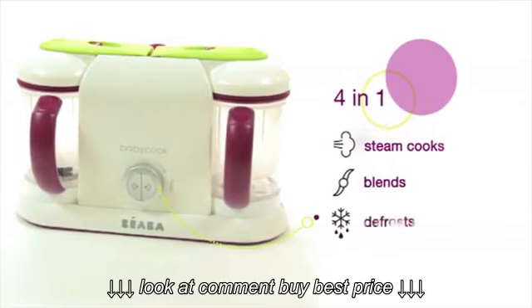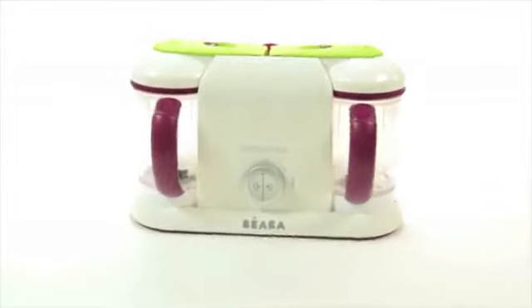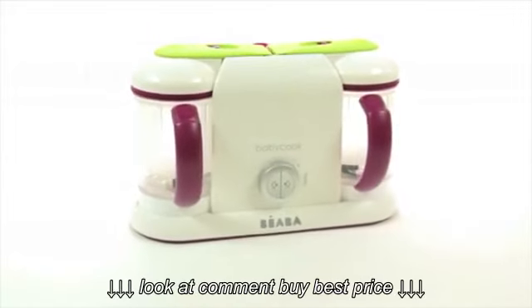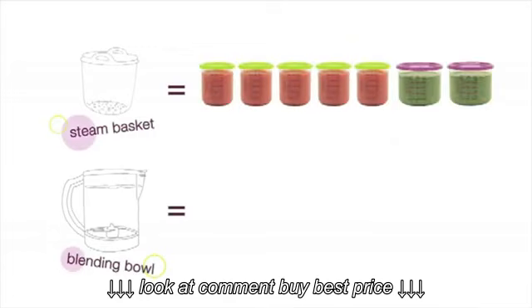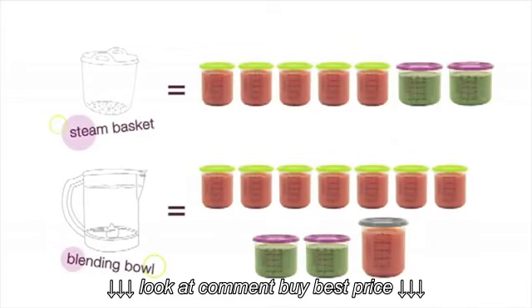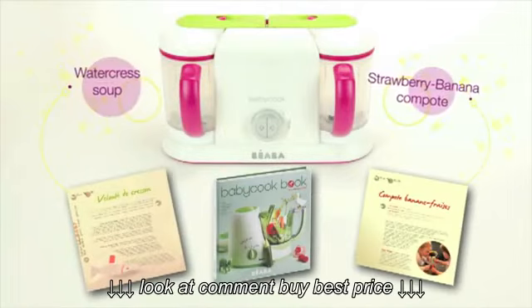BabyCook Pro 2X makes twice as many healthy and tasty meals. Each bowl holds 4¾ cups. You can make a savory puree on one side and a sweet one on the other.